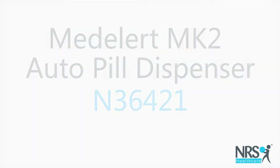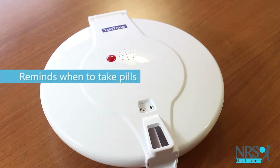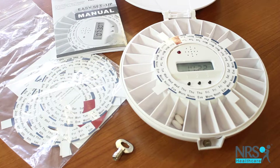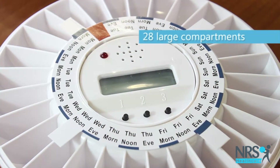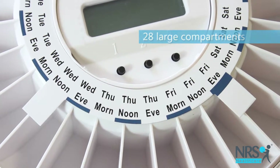MediLert Autopill Dispenser. This clever device helps people who have a large number of pills to take each day. It features 28 compartments that fit several pills in each, and a choice of discs depending on how frequently you take medication.